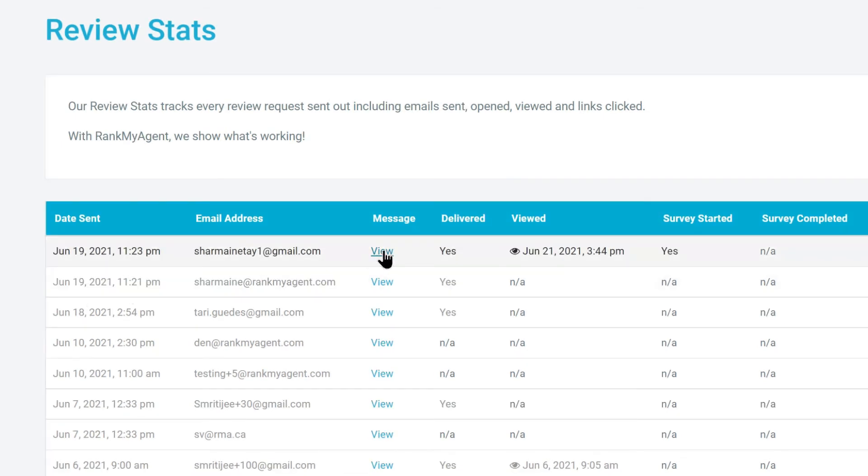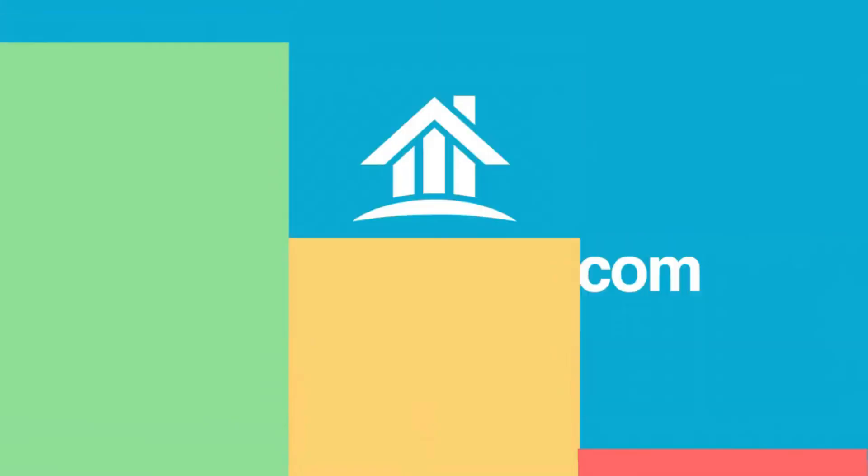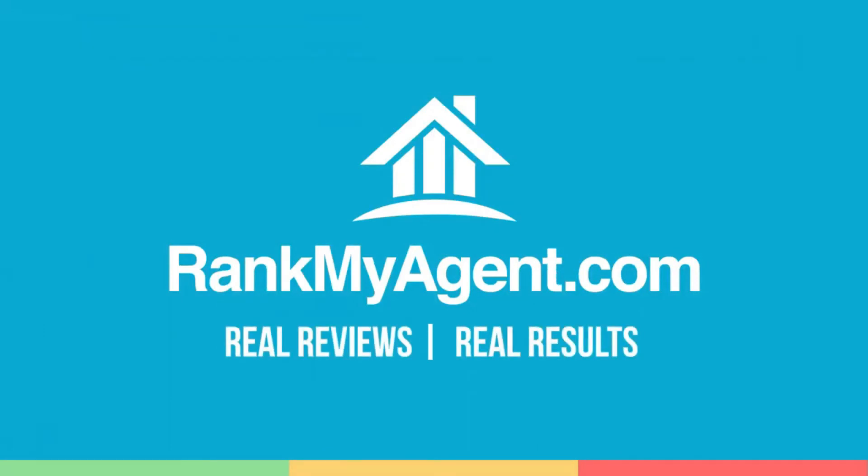You can even click the view button to read the request review email that was sent. With Rank My Agent, we show what's working.